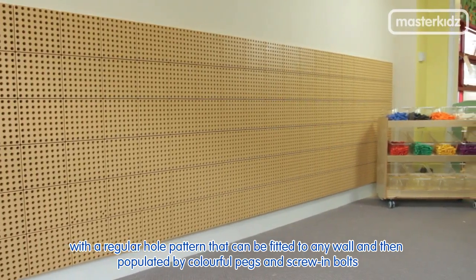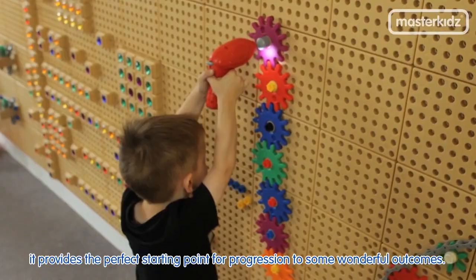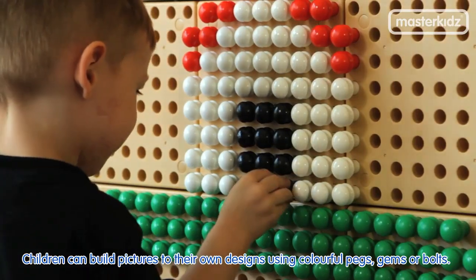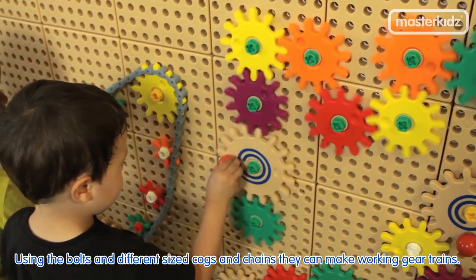With a regular hole pattern that can be fitted to any wall and then populated by colourful pegs and screwing bolts, it provides the perfect starting point for progression to some wonderful outcomes. Children can build pictures to their own designs using colourful pegs, gems or bolts. Using the bolts and different sized cogs and chains, they can make working gear trains.